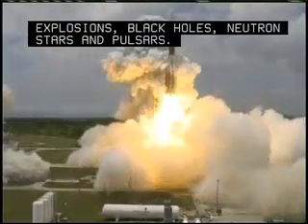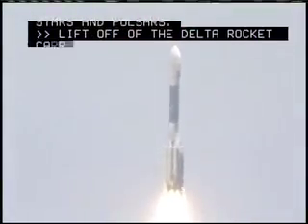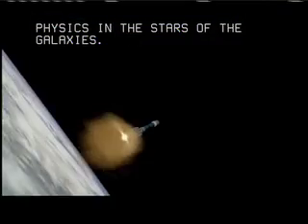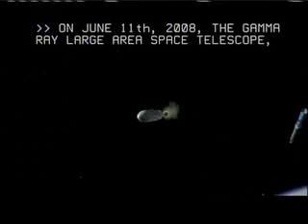Liftoff of the Delta rocket carrying GLAST, a gamma ray telescope searching for unseen physics in the stars of the galaxies. On June 11, 2008, the Gamma Ray Large Area Space Telescope, GLAST, was sent into space.